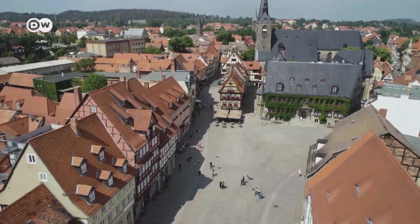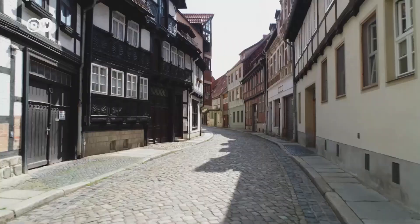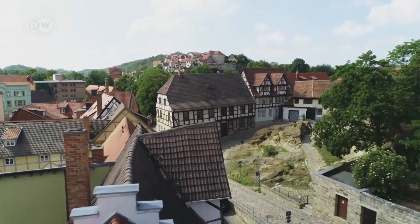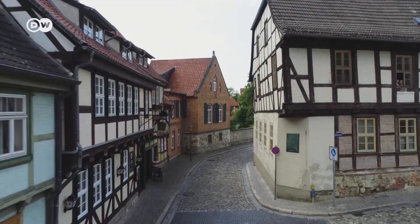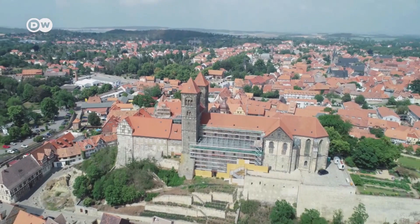Quedlinburg is famous for its 2,069 timber-framed buildings from eight centuries. Largely spared during the Second World War, the city increasingly fell into decline during communist East German rule. After German reunification, many buildings were restored. Since 1994, the historic old town has held the title of a UNESCO World Heritage Site.